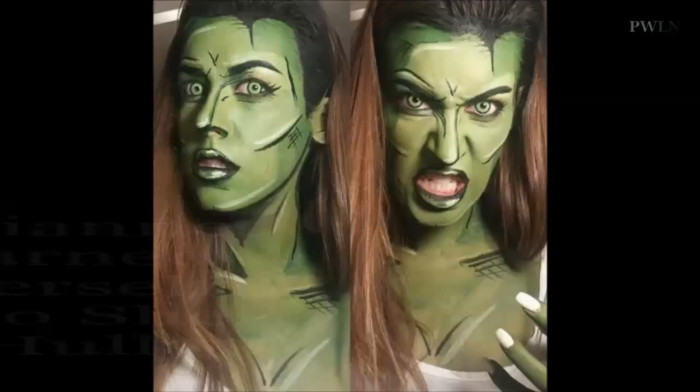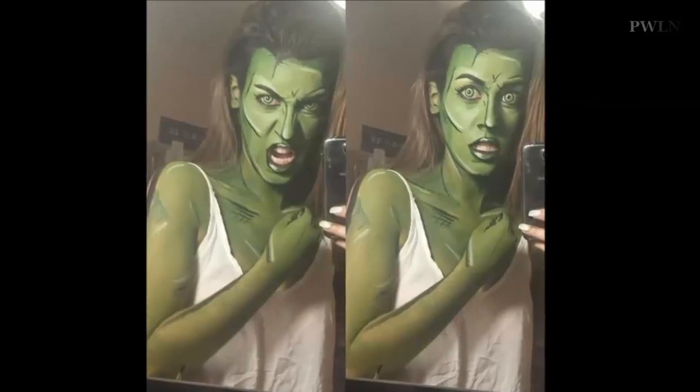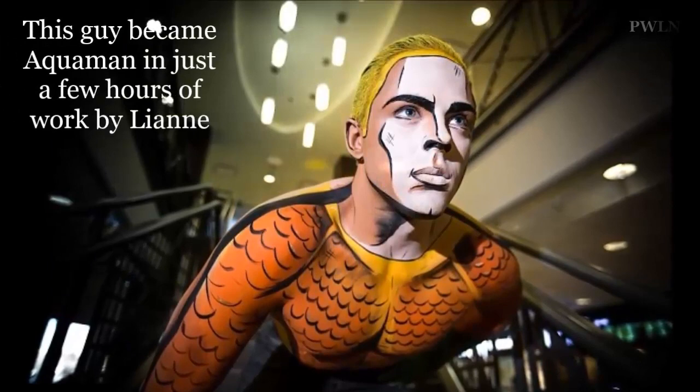The self-taught artist has transformed people into characters including Superman, Wonder Woman, Sterling Archer, and She-Hulk. Miss Mosley uses a water-based makeup called Aqua Color to mimic the characters, a metamorphosis that can take anywhere between one to seven hours to complete. Done entirely by hand, her designs range from face-only to full-body creations.